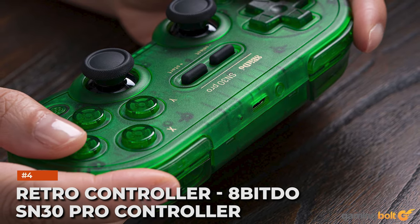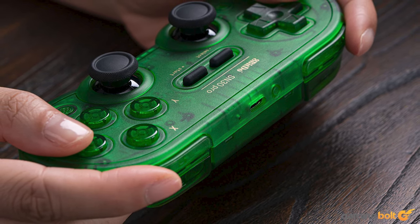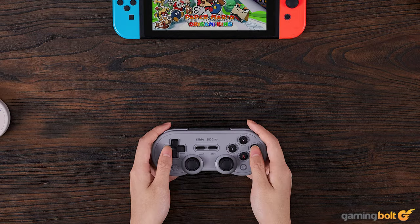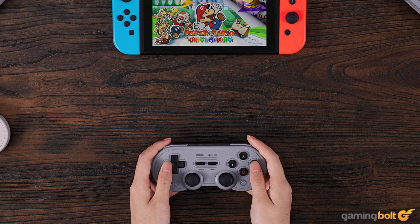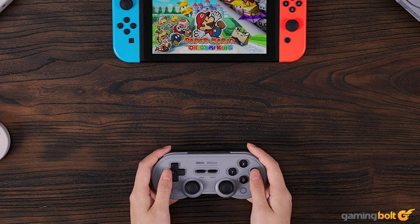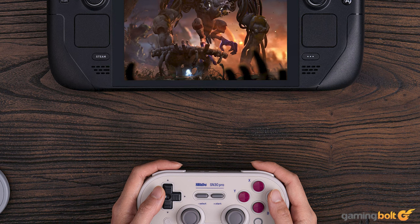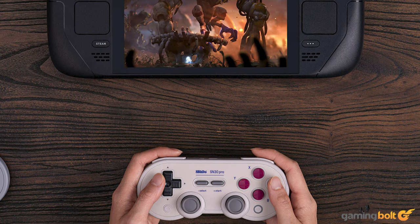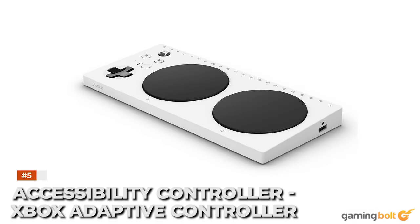Retro controller: 8BitDo SN30 Pro Controller. The SNES-style flat-faced controller isn't just nostalgia for the sake of it. The 8BitDo SN30 Pro controller's familiar old-school feel comes complete with back panels and thumbsticks, meaning it's perfectly adept at playing modern titles as well as retro games. It works on the Nintendo Switch as well as PC too.